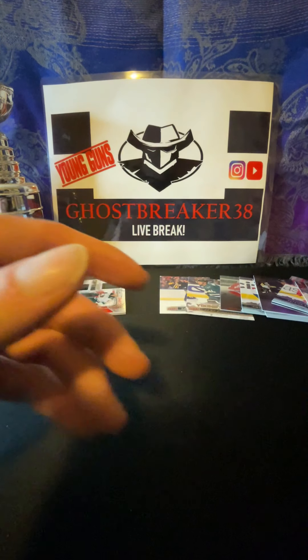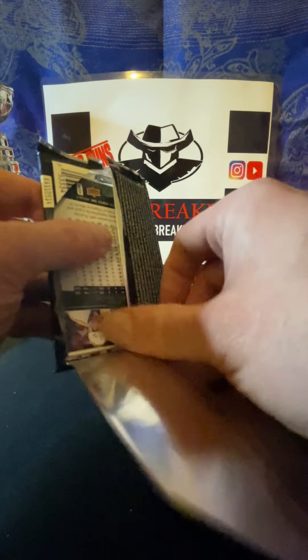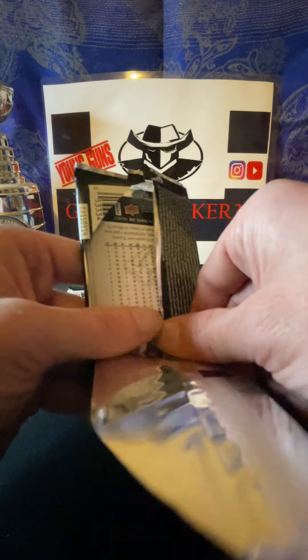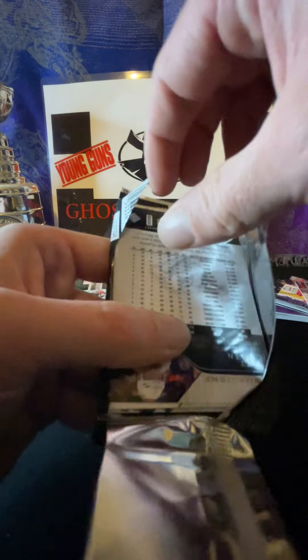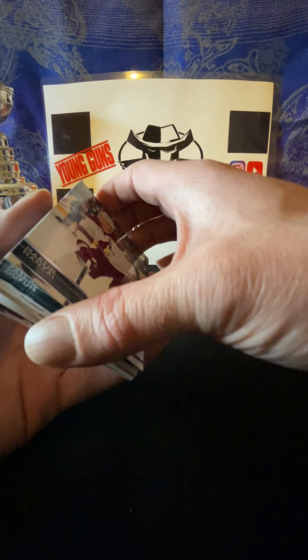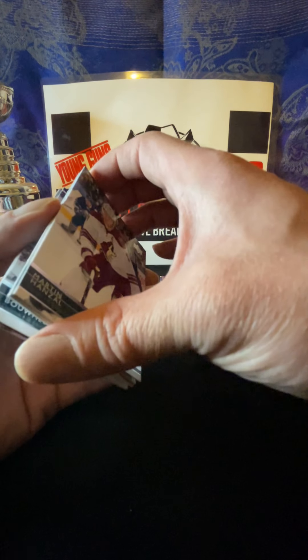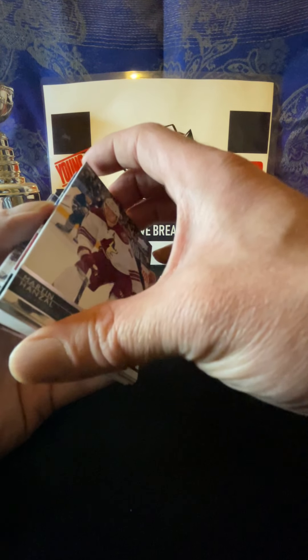Antoine Vermette, Pavel Datsyuk, Jonathan Toews, and Carter Hutton. Two more Young Guns - let's hope, let's hope they're good.